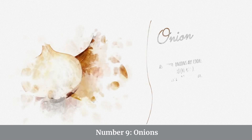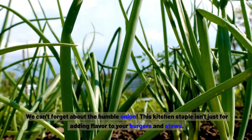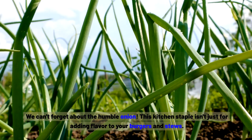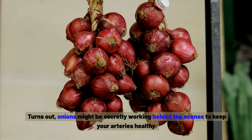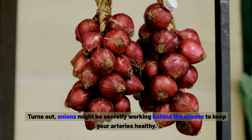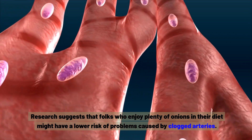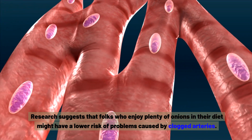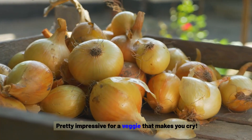Number nine: onions. We can't forget about the humble onion. This kitchen staple isn't just for adding flavour to your burgers and stews. Research suggests that folks who enjoy plenty of onions in their diet might have a lower risk of problems caused by clogged arteries — pretty impressive for a veggie that makes you cry.